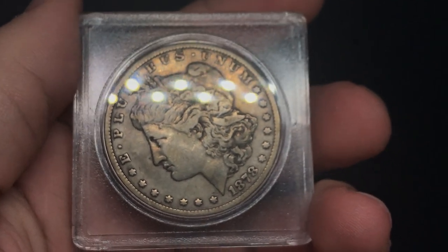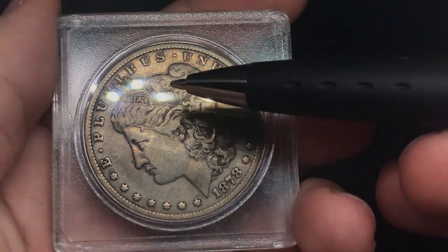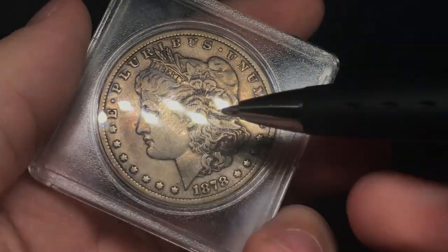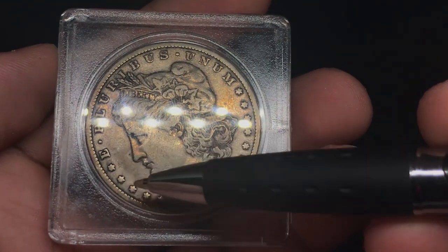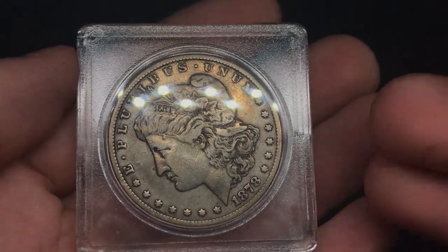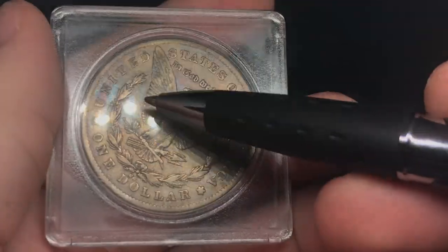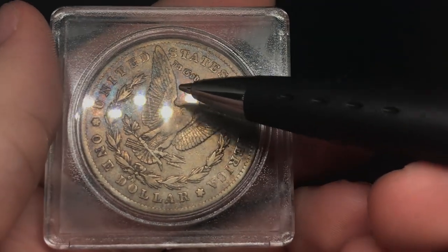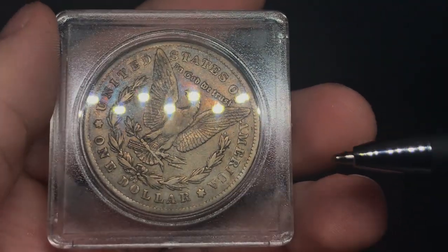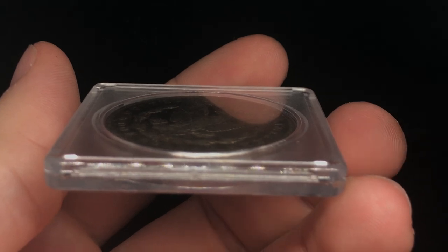Another coin that bothers me is this 1878-CC. I feel like a chemical cleaning was happening here — someone used this to test out something. There's just weird toning, and it looks like they cleaned around the rim of the coin. The surfaces just don't feel genuine. I know the coin is real but it doesn't feel genuine. When I flip it over I have the same story — the toning is starting to fill back in and it's not the natural toning you're looking for. It's blue and red, so someone used some type of chemical on this coin.